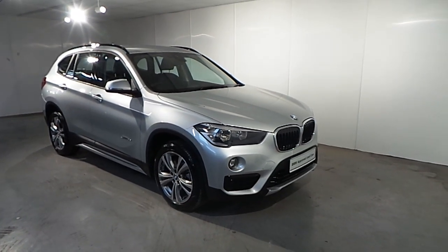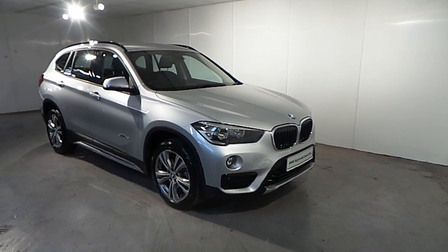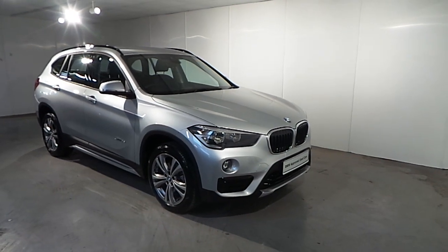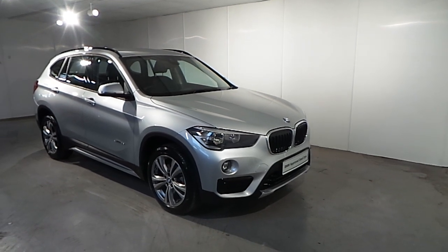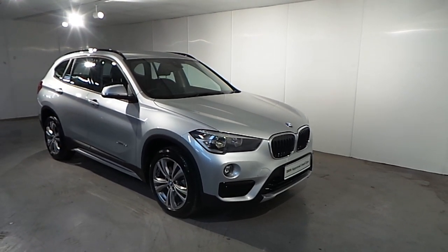Hello and welcome to Frankie and BMW in Blackrock. Part of our approved used car range, we have this BMW X1 S-Drive 18D Sport, model 2017. This car is finished in a Glacier silver metallic paint.